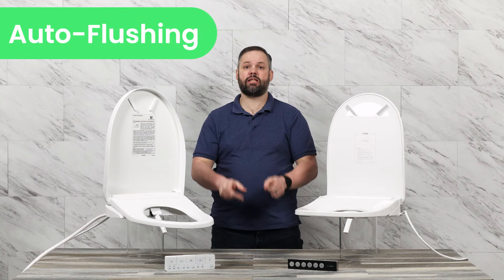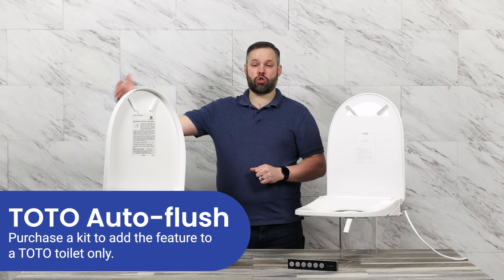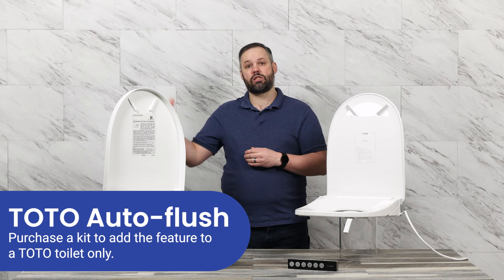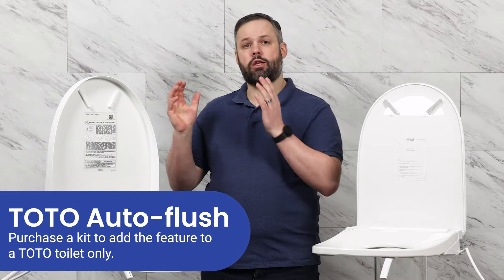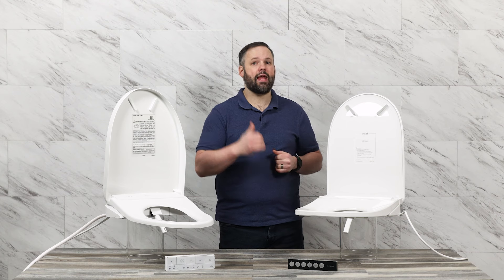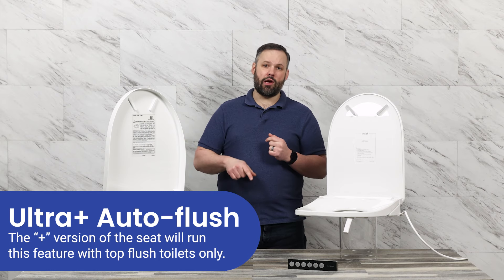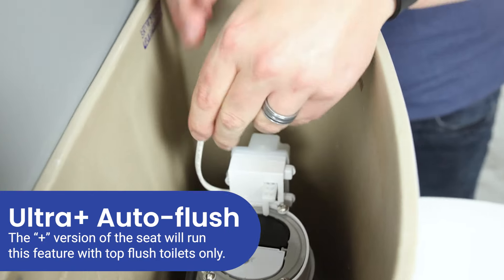Auto-flushing is a rarity with bidet seats, but both units offer it. With the Toto, if you pair the seat with a Washlet Plus toilet — a Toto toilet designed to work with it — you can get a kit that allows for auto-flushing. This also works with a single or dual flush setup depending on the Washlet Plus toilet you pair it with. However, the Toto will not offer auto-flush functionality if paired with a non-Toto toilet. The UltraNova has two versions: the UltraNova and the UltraNova Plus. The Plus version offers auto-flushing, but only with top flush buttons — if you have a side flush toilet it won't work, but it should work with any top flush button toilet regardless of brand.